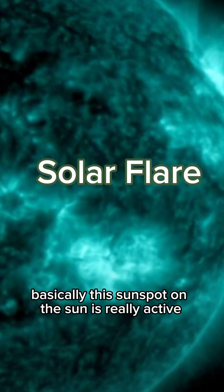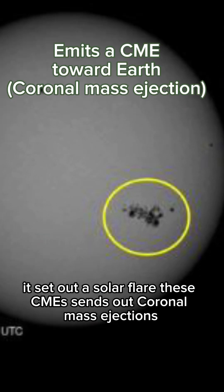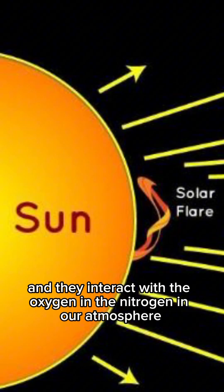Basically, this sunspot on the sun is really active. It's sent out a solar flare. These CMEs — coronal mass ejections — come towards the Earth and they interact with the oxygen and the nitrogen in our atmosphere.